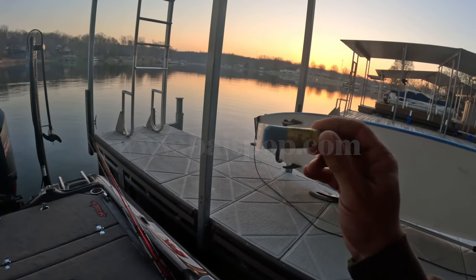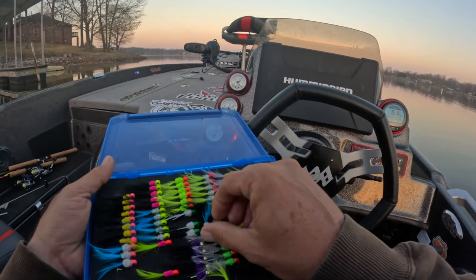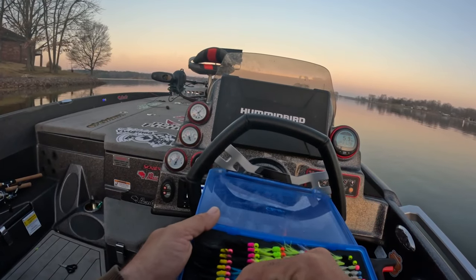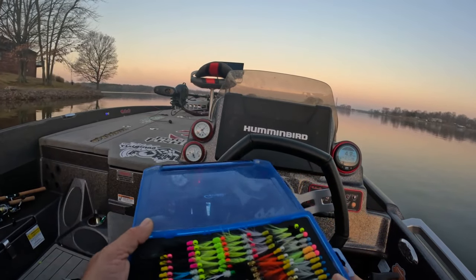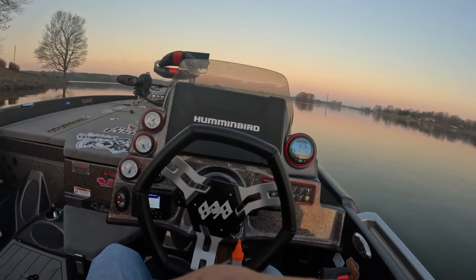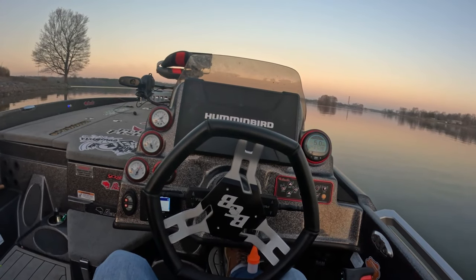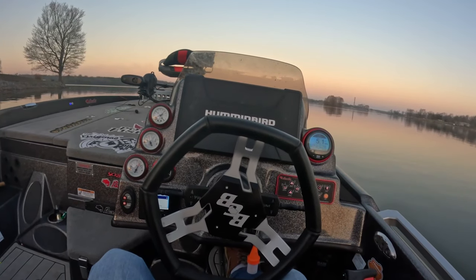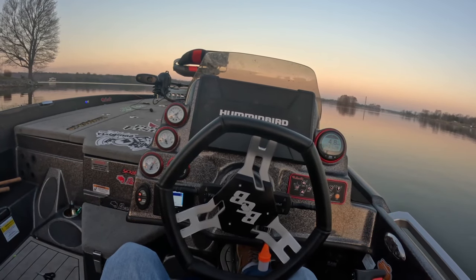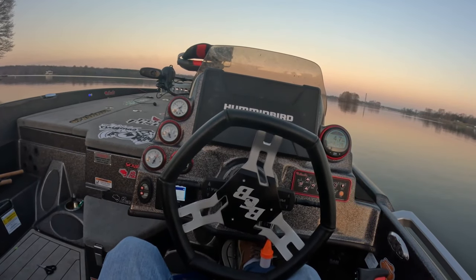We're going to be fishing primarily with hair jigs — here they are. A lot of these are available on the website and they've been working incredible. One of the most important things I've learned this year is that slowing up the presentation is probably the most important thing to get a finicky fish to bite. Even non-finicky fish are just going to absolutely hammer it. Sizing down to these small 1/32-ounce jigs is a big deal.